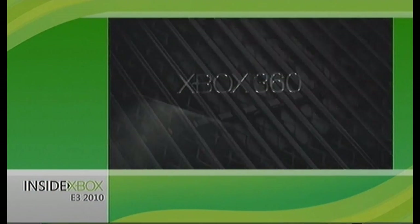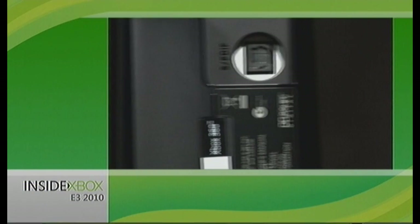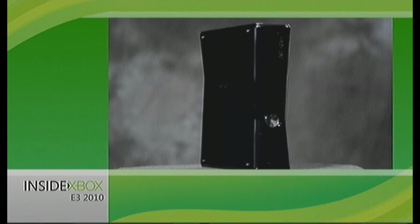It's Whisper Quiet. And it's a better value, with built-in Wi-Fi and a 250-gig hard drive, all for the same great price.